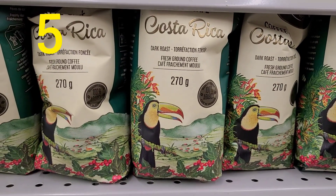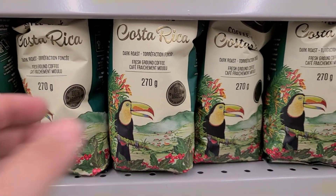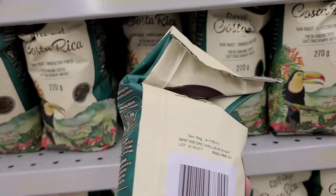I'm a big fan of Costa Rican coffee. I was very shocked to find this at Dollarama, so I'm looking forward to giving this a try.